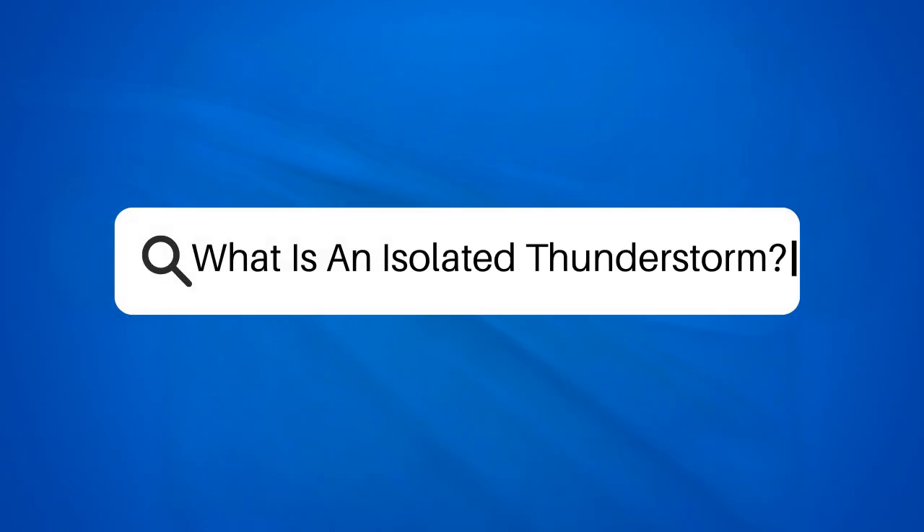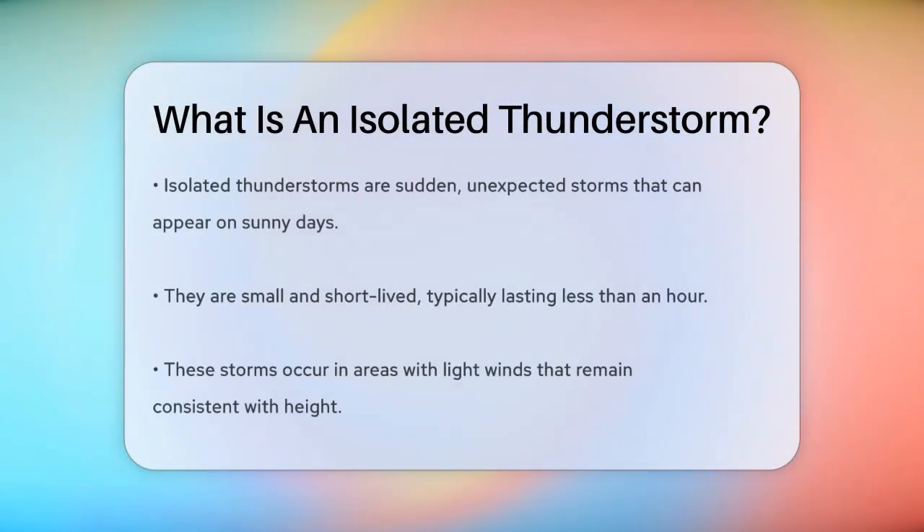What is an isolated thunderstorm? Have you ever been outside on a sunny day only to see a sudden storm pop up out of nowhere? These unexpected storms are often called isolated thunderstorms. So what exactly are they? Isolated thunderstorms are small and short-lived, usually lasting less than an hour.